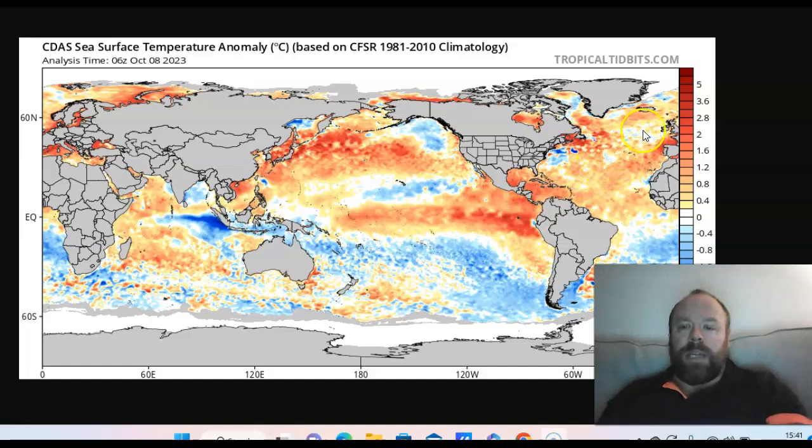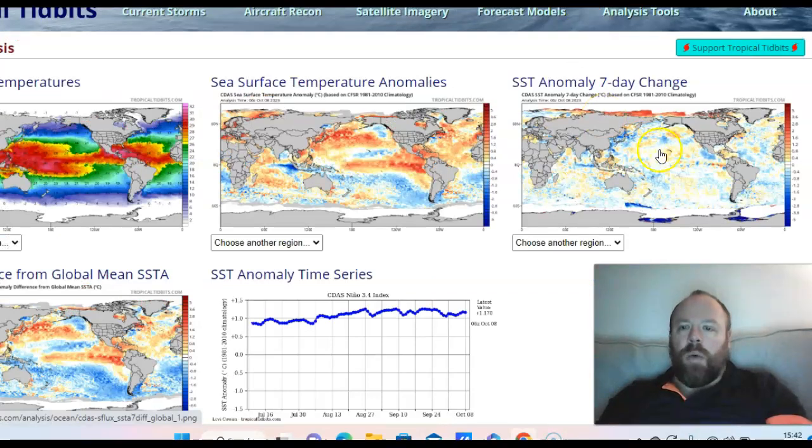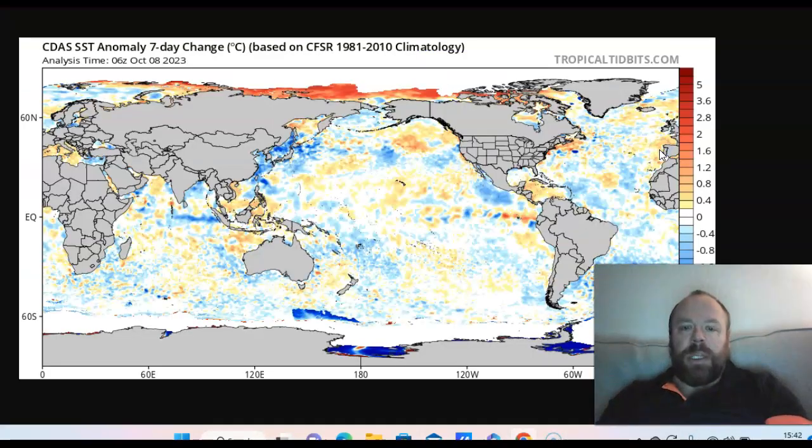The North Atlantic is very warm, but notice we have chipped away at those warm anomalies, especially off the northeast United States coast. Still very warm through the upper St. Lawrence River area. We've also got some cooling to the southwest of the UK and Ireland, with plenty of unsettled conditions and winds blowing across the ocean surface, causing upwelling that has pushed temperatures slightly below average.